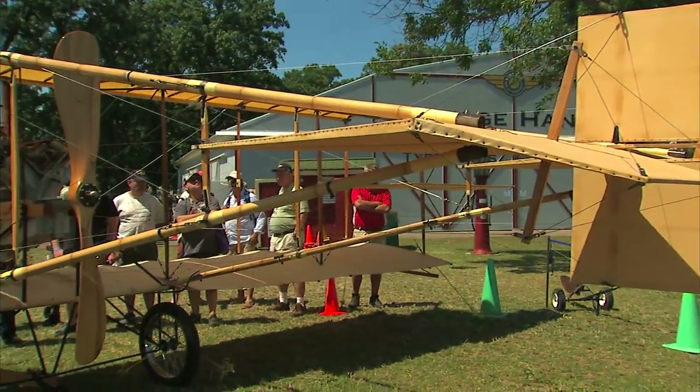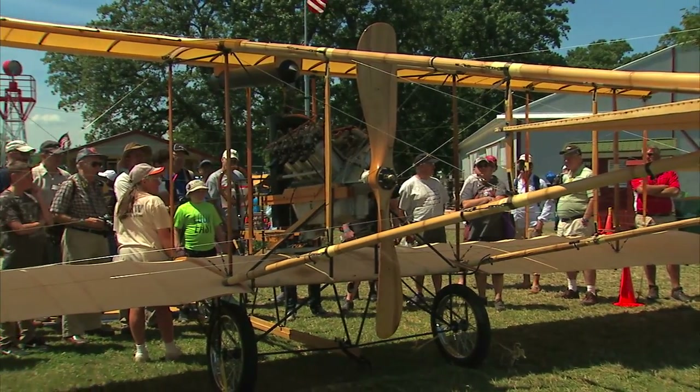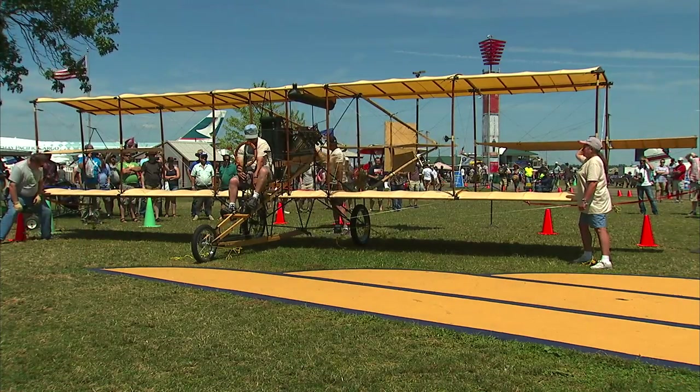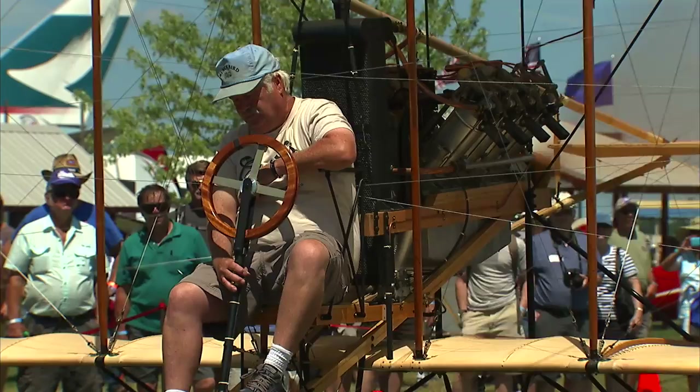While most parts on this living legend are original, some parts took a little effort to track down or recreate. The engine itself, an original Curtis OX5, was another found treasure. The engine was acquired out of a basement of a house in Philadelphia, and we overhauled that as well.